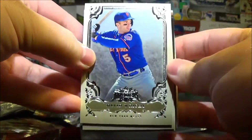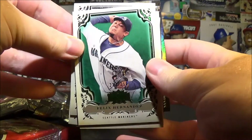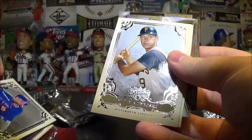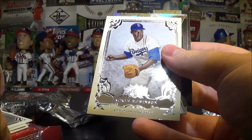I was going to say this pack felt thick, but that other pack had a redemption so it was just really thin. Got a green Felix Hernandez, purple Jackie Robinson, David Wright, Bill Mazeroski, and another Jackie Robinson.